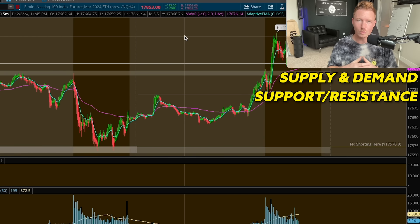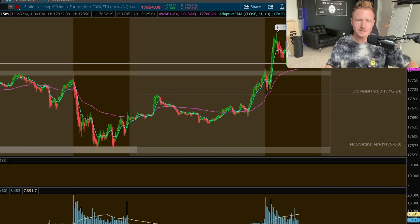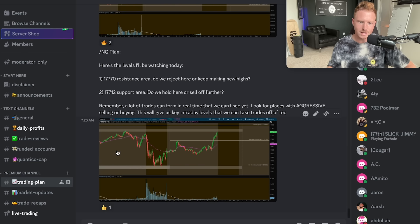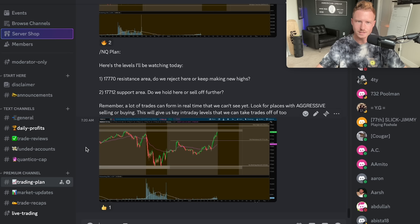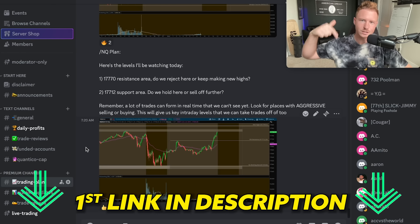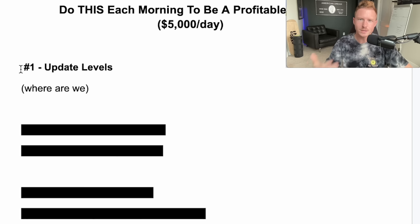Knowing how to mark your levels — whether it's supply and demand zones or support and resistance — is crucial for knowing where to take your trades. If you struggle with marking levels, I do have a free Discord community where I post my levels every single day for the S&P 500 and the Nasdaq. This community is completely free and open to the public — the link is in the description below.